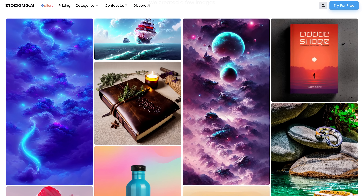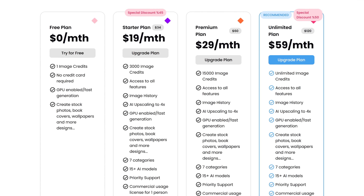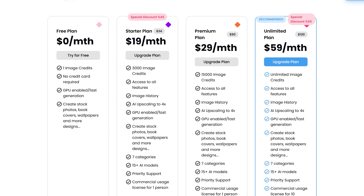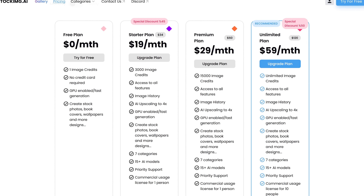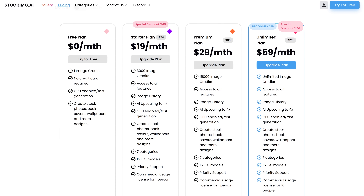Tons of cool-looking images have been created using this tool. They do have a free plan to try it out that limits you to one image credit per month — one credit equals one image generation. To generate more images, they have plans that start at $19 per month. All images created on Stock IMG AI can be used for commercial and non-commercial purposes.